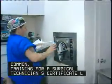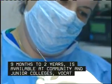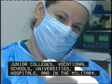Training for a surgical technician's certificate lasts nine months to two years, and is available at community and junior colleges, vocational schools, universities, hospitals, and in the military.